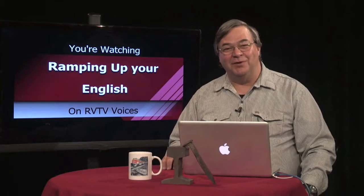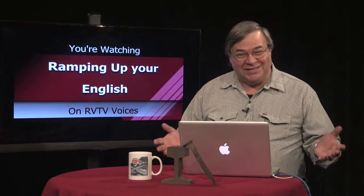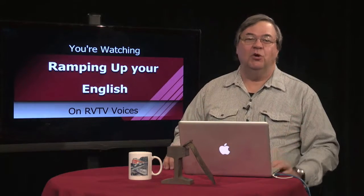Welcome back to Ramping Up Your English. We're learning English while enjoying video about trains. But how do you get on a train like this? We'll look at some useful English functions when we return.